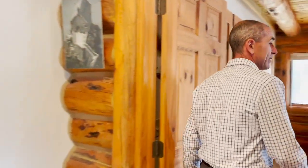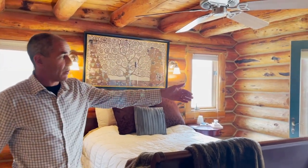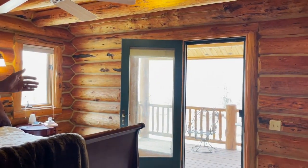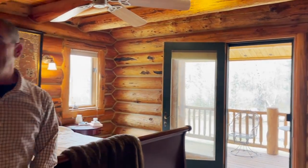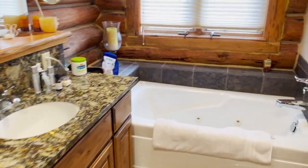Here we are in the master bedroom — nice tall ceilings. There's also a wonderful deck out here. You can leave the screen door open in the summer and listen to the sound of the river. And there is a fabulous master bath with a dual vanity sink and tile flooring.